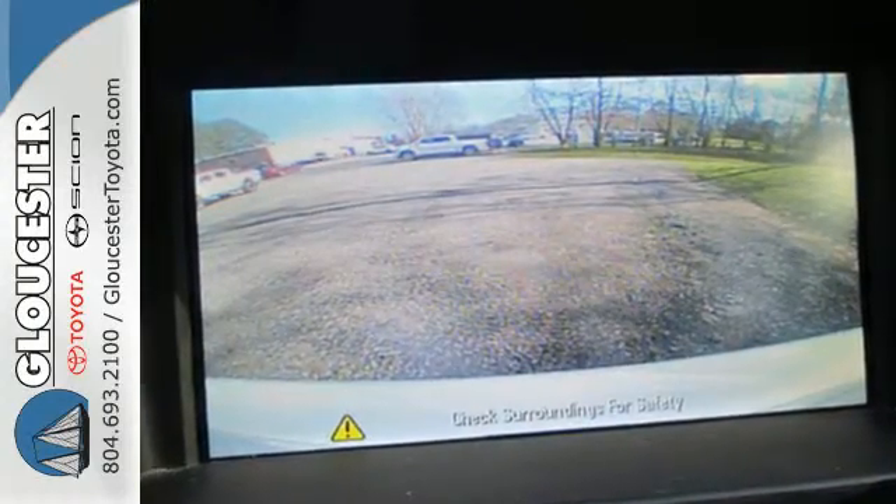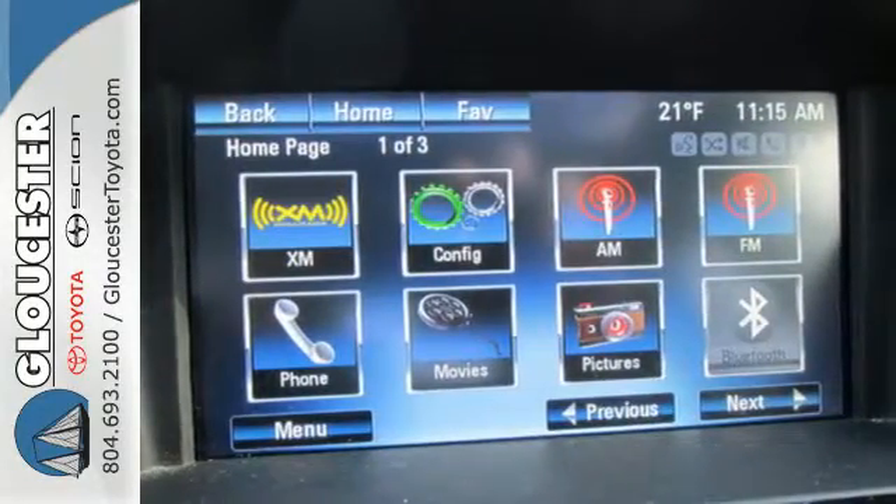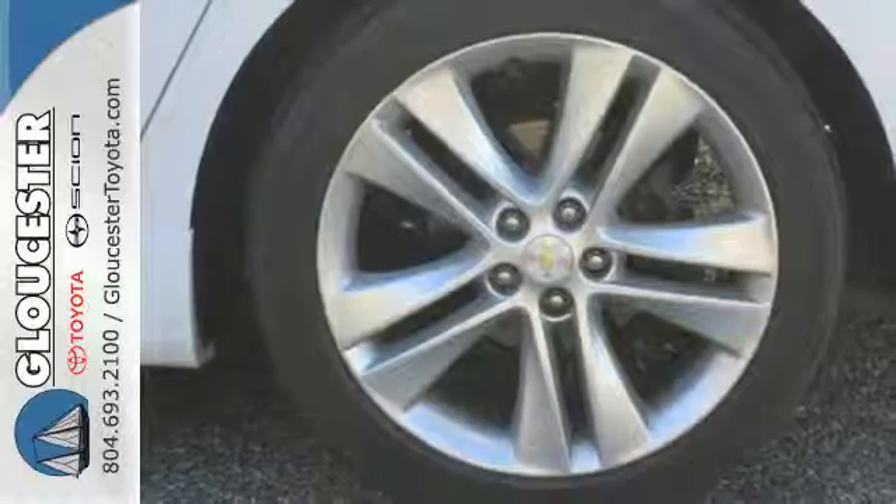Add great features like remote keyless entry, fully automatic headlights, and a low tire pressure warning and you have a car that's practical, convenient, and affordable. Who says you can't have it all?